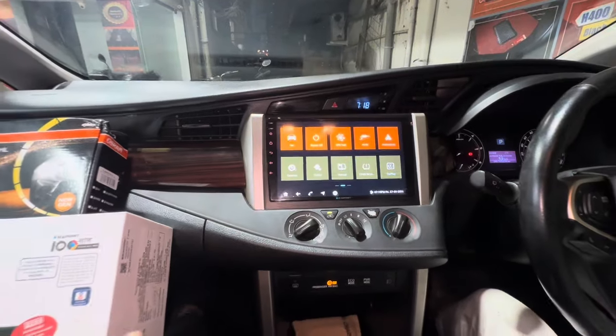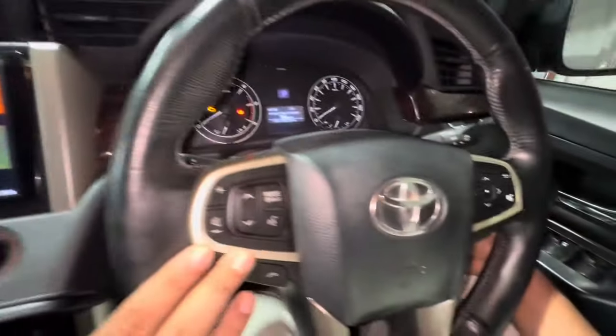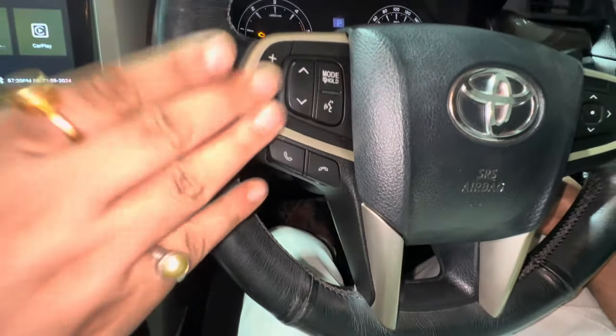Along with this, we have also added a steering control for this car. This is a G variant and doesn't come with steering control, so we have additionally added a genuine steering control.